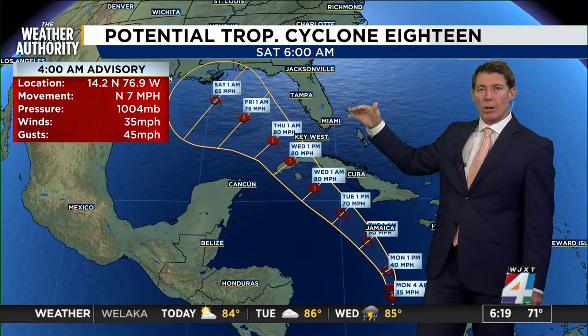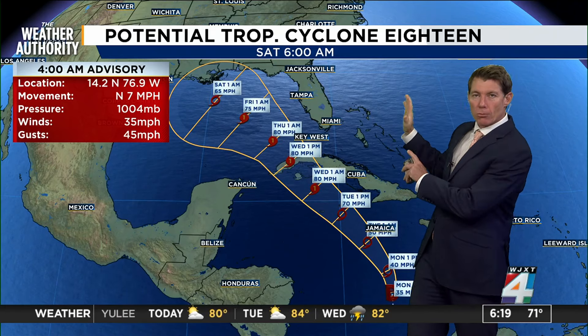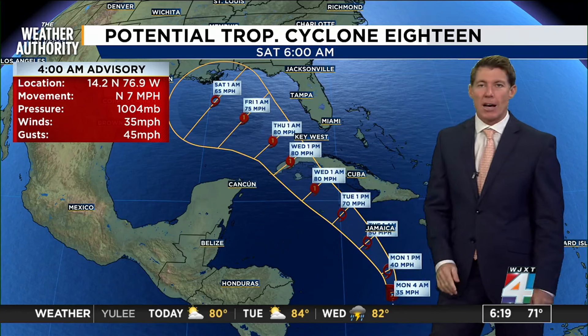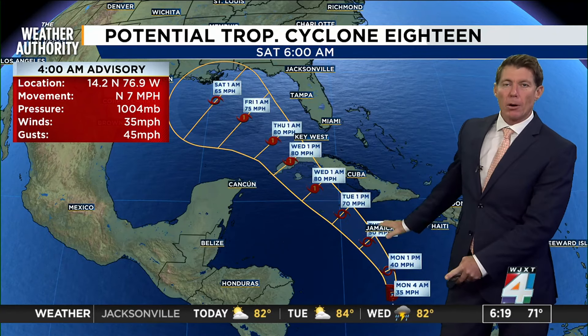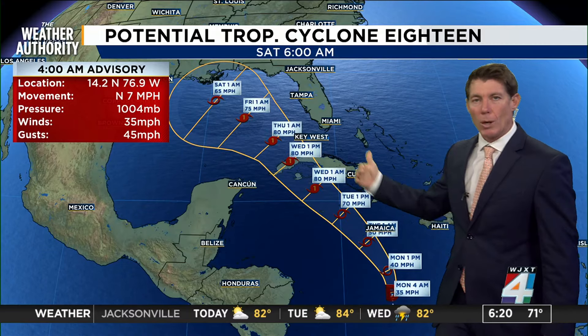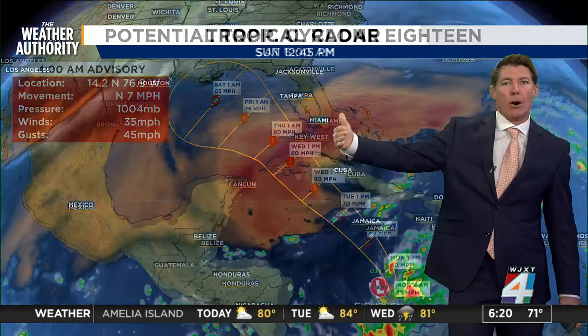A factor that would keep it away from Florida is a mid-level Bermuda Ridge that would likely steer it westward away from the peninsula. It is in a favorable environment for strengthening to hurricane force in the Caribbean, but once it gets into the Gulf of Mexico it would likely weaken because of all of this orange — this is really dry air. Also, water temperatures have been dropping off in the Gulf of Mexico.